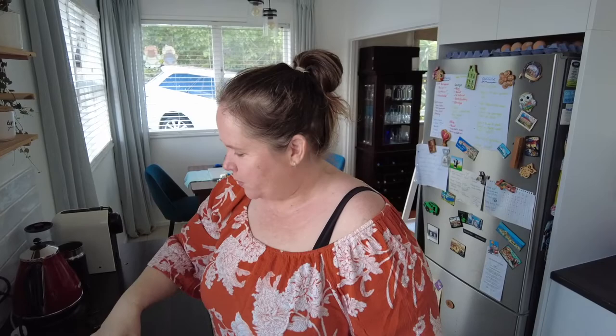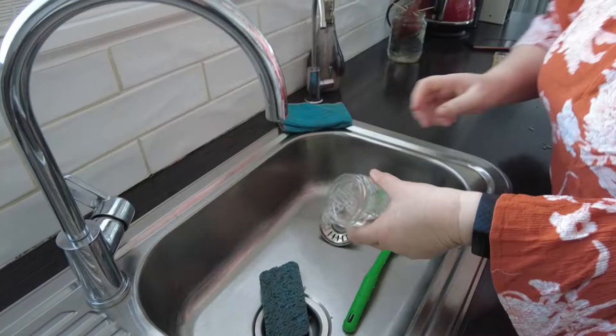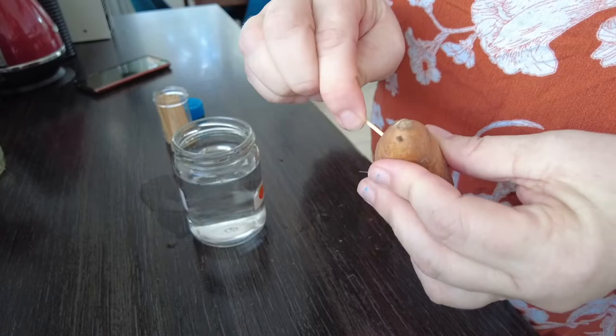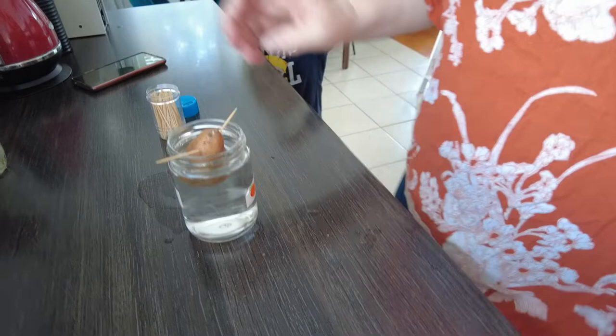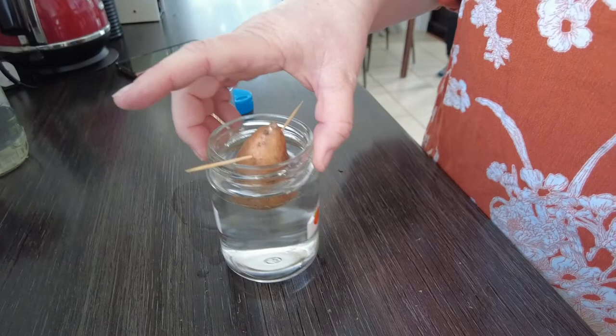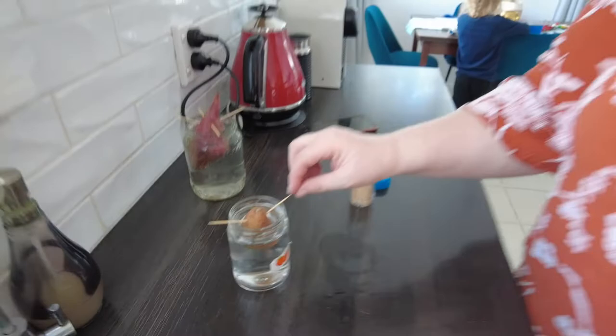I'll just quickly do the tiny little one too. I feel like this is probably going to be the bottom because we've already got some rooty-type action going on there. Two toothpicks for the small one. So yeah, we'll put those there. The whole idea is to grow some purple ones as well, and we'll keep you updated with photos and show you when we plant them. This little one here is an experiment — literally how many kumara can we get from something tiny.